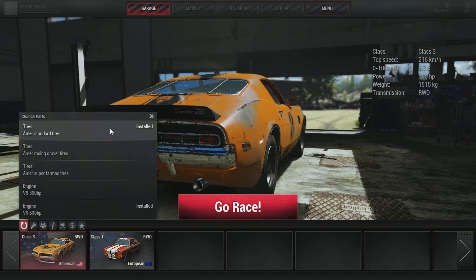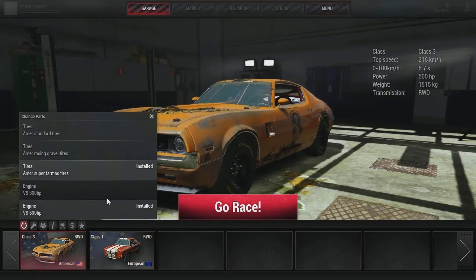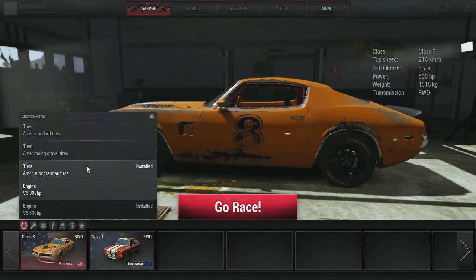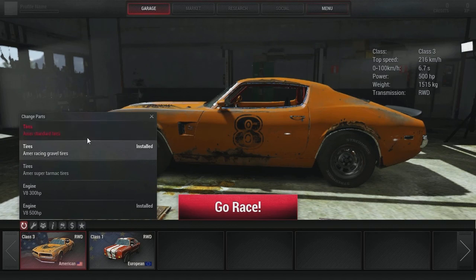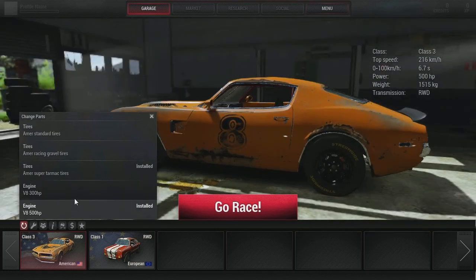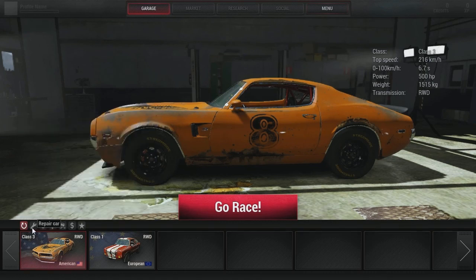Going back to this for a second — I'll show you a couple of things you can do. Change parts: we've got standard tires, racing gravel, super tarmac which I'm going to install. The engine is the 300 horsepower one which I believe was in the tech demo, and you've got a 500 horsepower V8. You actually get different rims and different markers on the side of the tire when you fit different engines — I never noticed that.